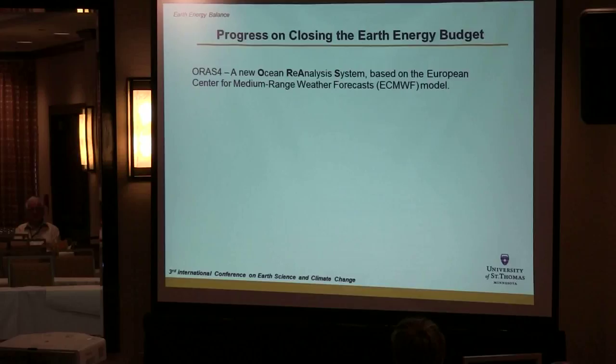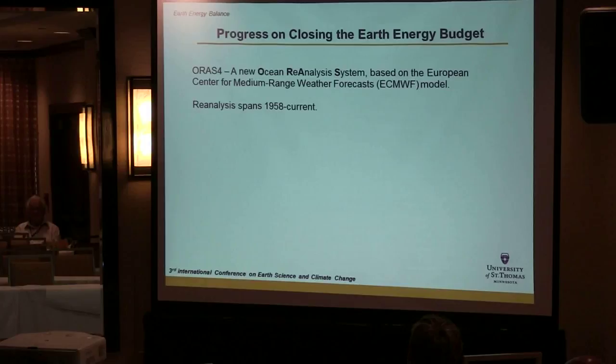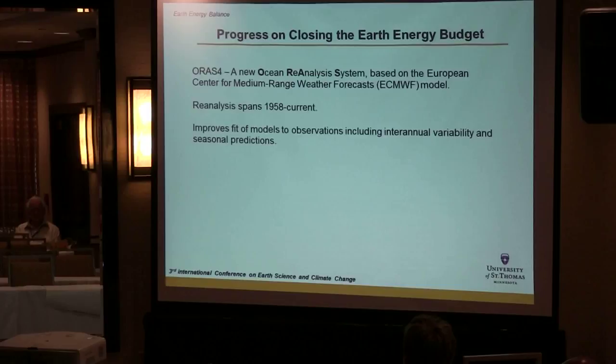One of the most exciting recent studies on measurement of the ocean is the use of reanalysis products, in particular ORAS4, which is a reanalysis-based system built on the European ECMWF weather model. This reanalysis spans 1958 to present. What reanalysis does is fit a model with a sparse data set — you've got temperature, salinity, and pressure measurements, which you couple to a climate model, continually feeding in measurements to fill in gaps and update the model.